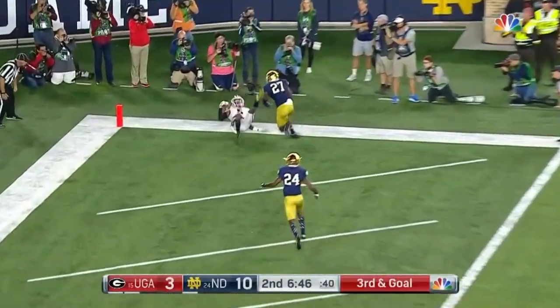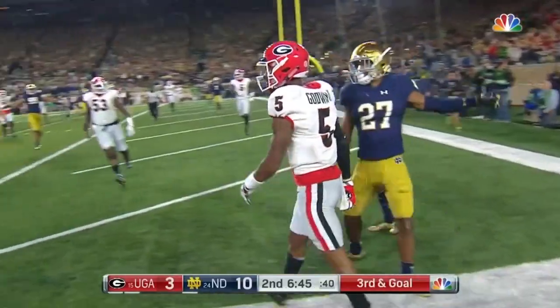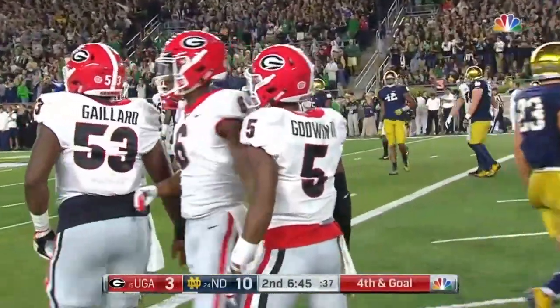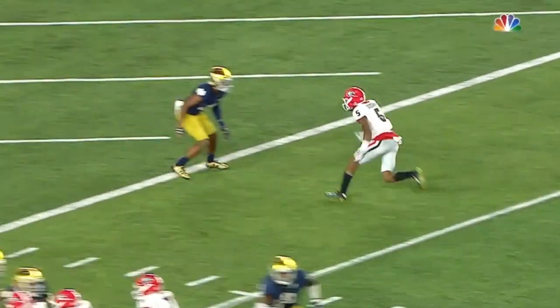From the end zone, brought in but out of bounds. A spectacular play by Godwin, but he couldn't get down with control of the ball before his bottom hit the sideline. Julian Levin coverage.